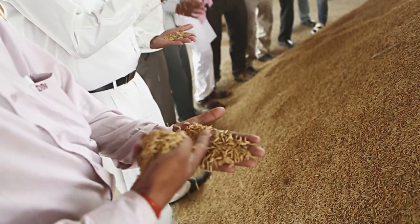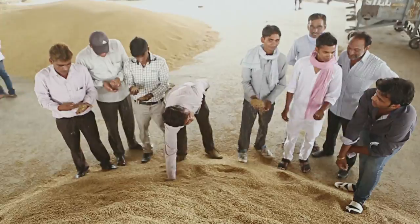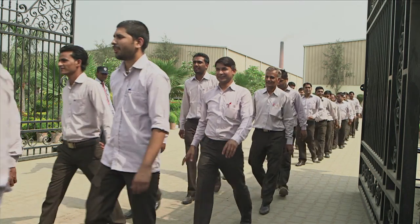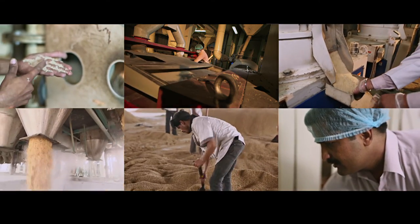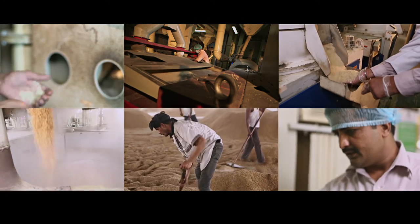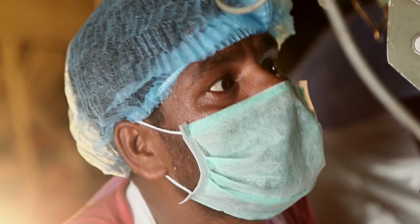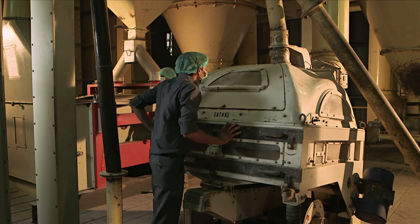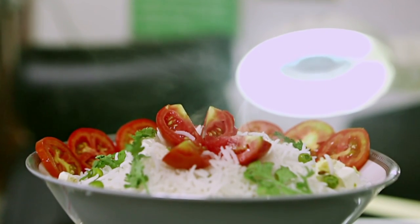So we witnessed today what paddy goes through to become edible for consumers. It is the amalgamation of the technological expertise of the machines and the hard work of the employees of the processing unit. It is their combined efforts that turns a raw crop called paddy into highly nutritious rice. The perspiration of the operators, together with the state-of-the-art technology, lets us enjoy this beautiful food in our plates. So enjoy eating!